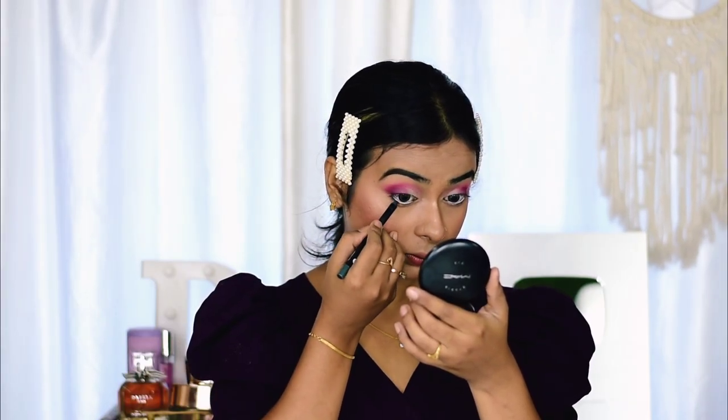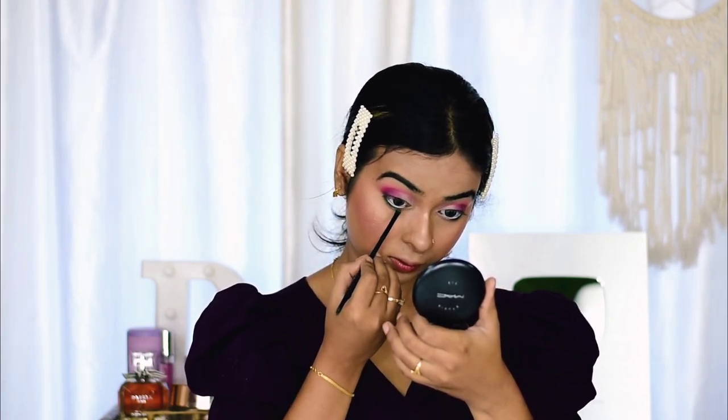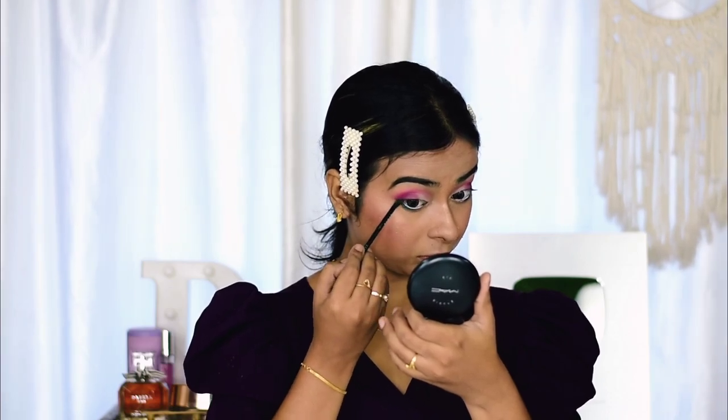Next I'm using Sugar Cola Liner Intense Color in shade 03, applying it only on my lower lash line — not on the waterline. I'm applying it a bit more thickly on the lash line. After that I'll take the green color from that same eyeshadow palette and smudge it a little bit along the lower lash area.